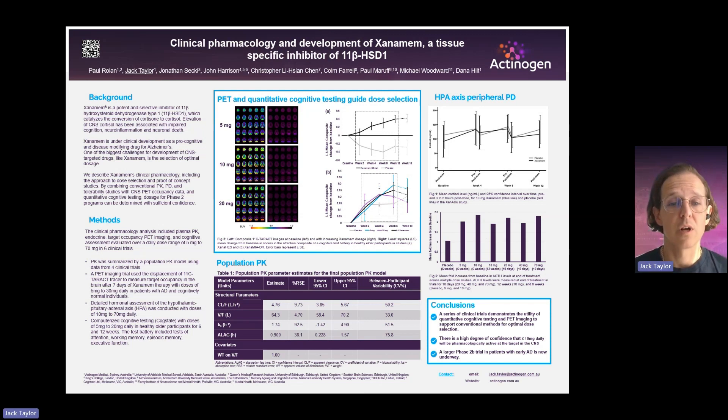For this work, we've summarised six clinical trials where we've used more conventional methods. We have a population PK model in Table 1, where we now understand how the body absorbs the drug, how the drug is distributed through the body, and how it's eliminated. On the right-hand side, we have another traditional approach: looking at the endocrine hormones affected by cortisol changes. We have cortisol in Figure 1 and ACTH in Figure 2, and we see some changes showing target engagement in the periphery.